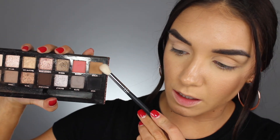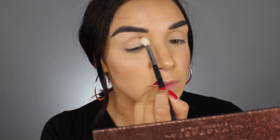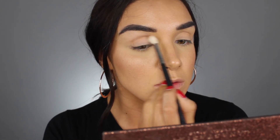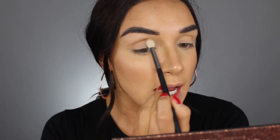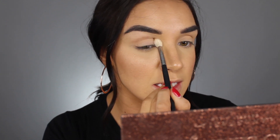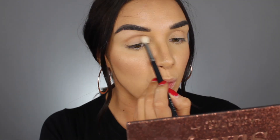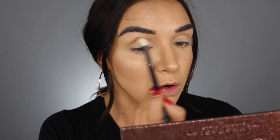Next I'm going to take this color called Birch and start building that up in the crease. I'm taking that on my Morphe M441, and I'm going for a nice sultry smoky eye — which is why I love this palette so much. I'm not really one for cut creases or halo eyes because I'm kind of lazy. Smoky eyes are such an easy way to look super glam and sultry without a ridiculous amount of effort, because they don't have to be super neat. You can just smoke them out and go.